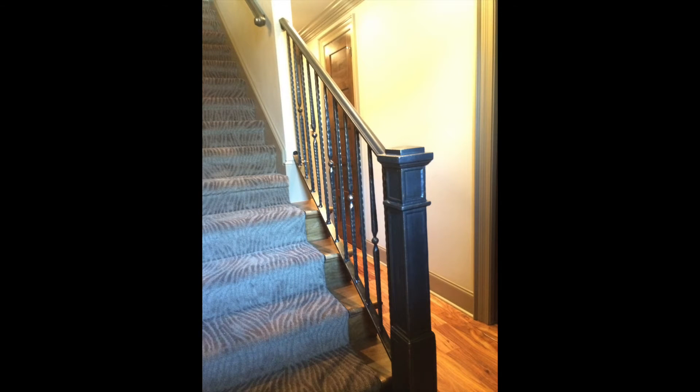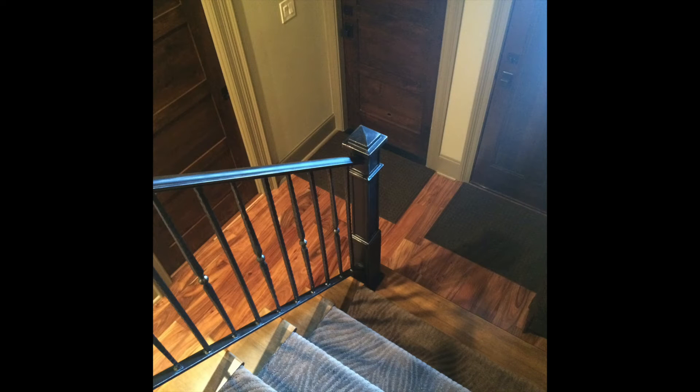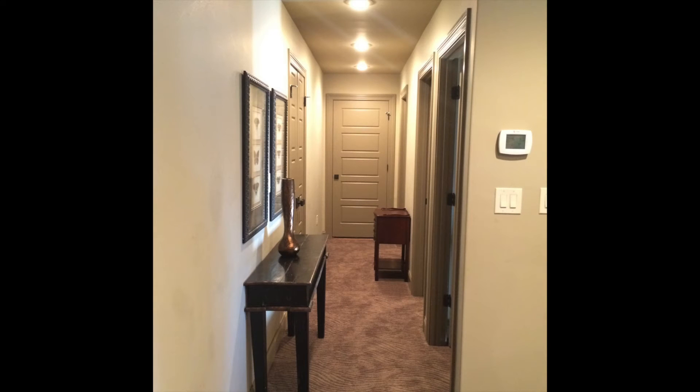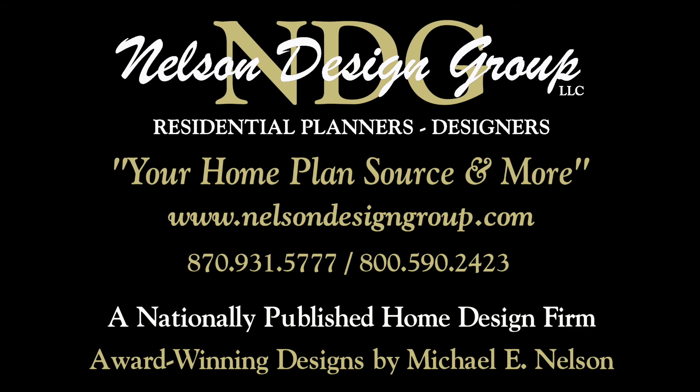This particular home plan proves to be a best seller. At NDG, our goal is to provide our customers with a home plan that suits their needs. Call 870-931-5777 and we will help you find your perfect home plan. Visit our website at www.nelsondesigngroup.com and please visit our corporate partner links on our homepage for related products to these plans.